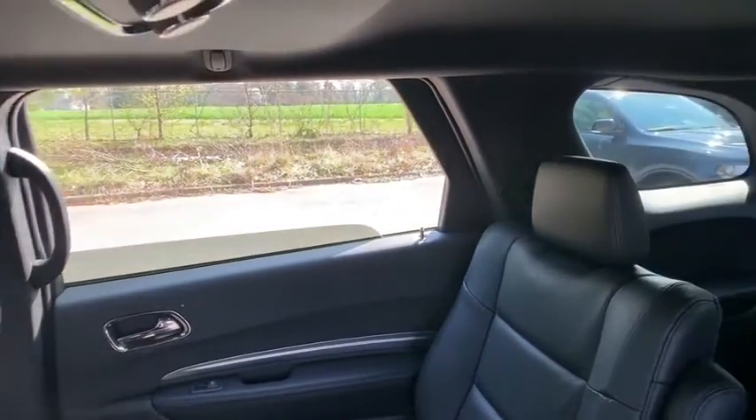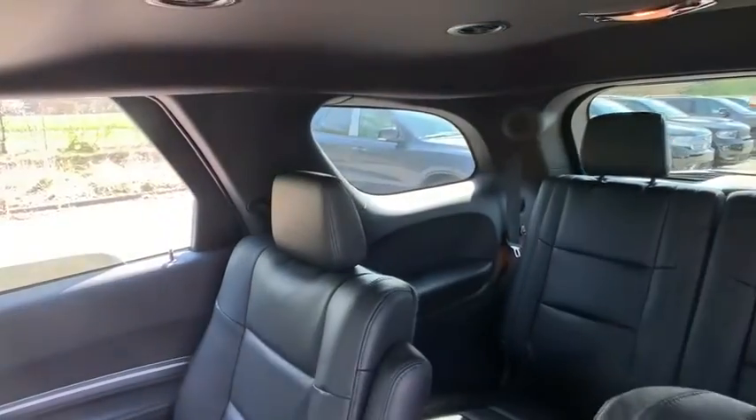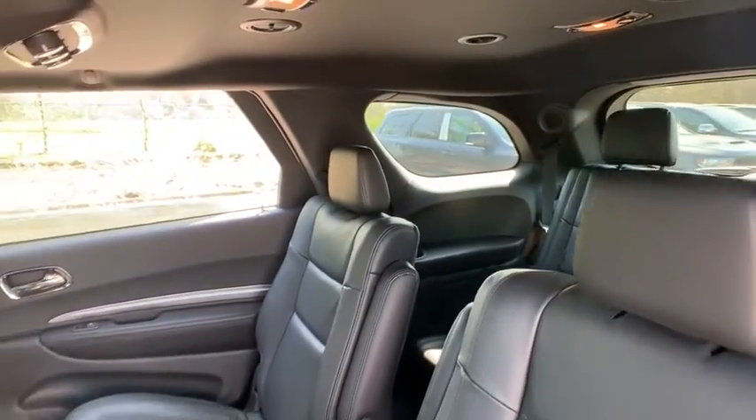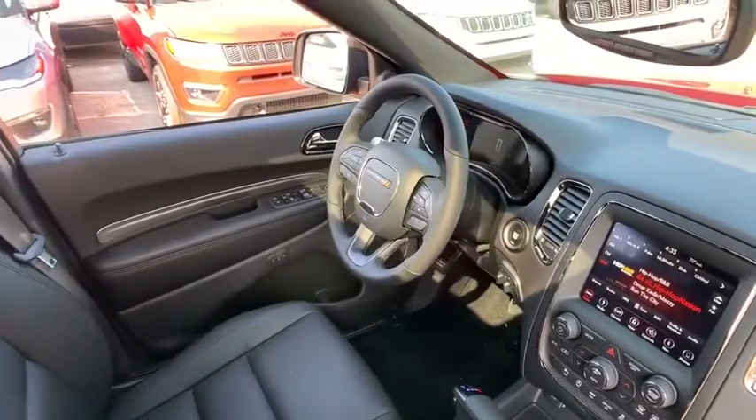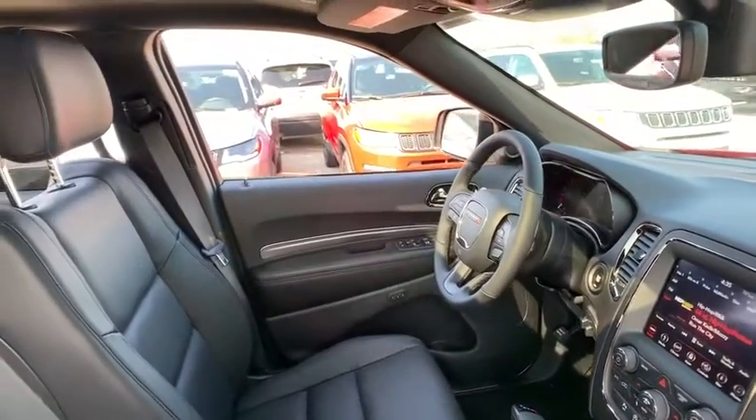Power sunroof, traction control, power liftgate, remote engine start, tow hitch, dual airbags, power steering, alloy wheels, four-wheel disc brakes, center armrest, universal garage door opener, fog lights.